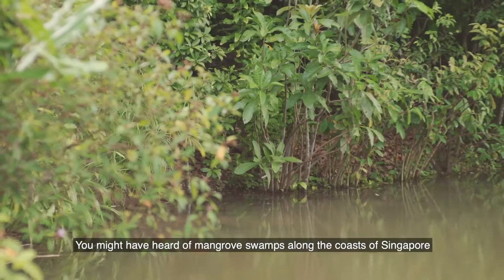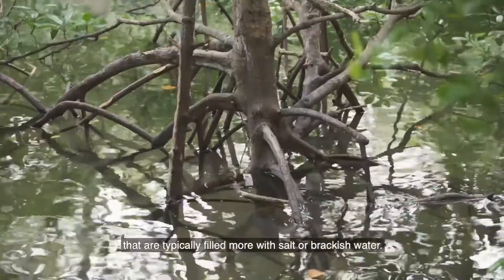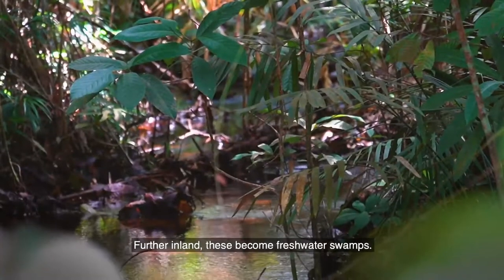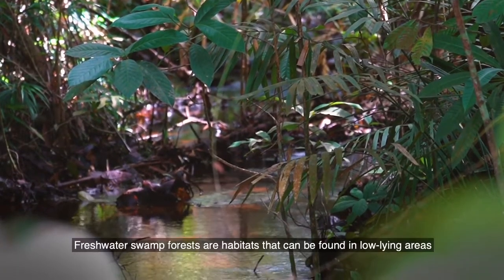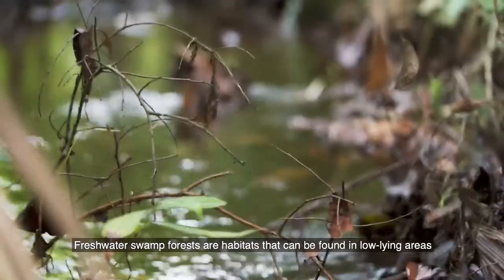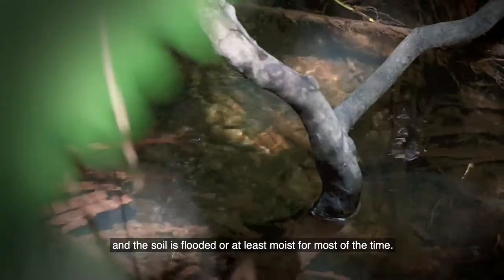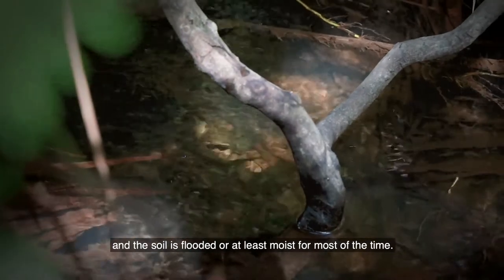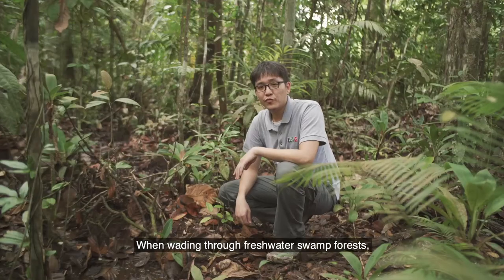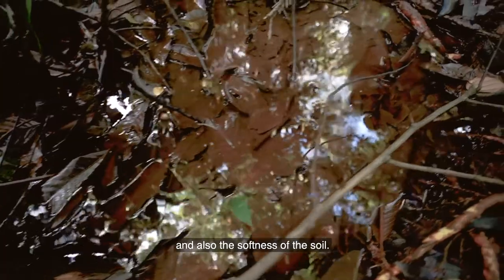You might have heard of mangrove swamps along the coast of Singapore that are typically filled with salt or brackish water. Further inland, these become freshwater swamps. Freshwater swamp forests are habitats found in low-lying areas where streams flow into shallow valleys and the soil is flooded, or at least moist for most of the time. When wading through freshwater swamp forests, you can sink up to your waist, depending on whether it had just rained and also the softness of the soil.